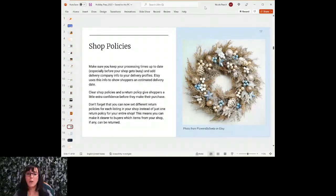Make sure your shop policies and your return policy are clear. Add all of that to your shop and make sure it's up to date.